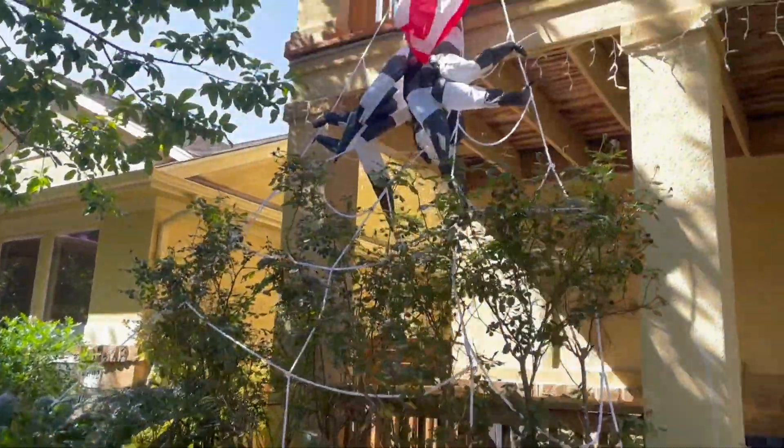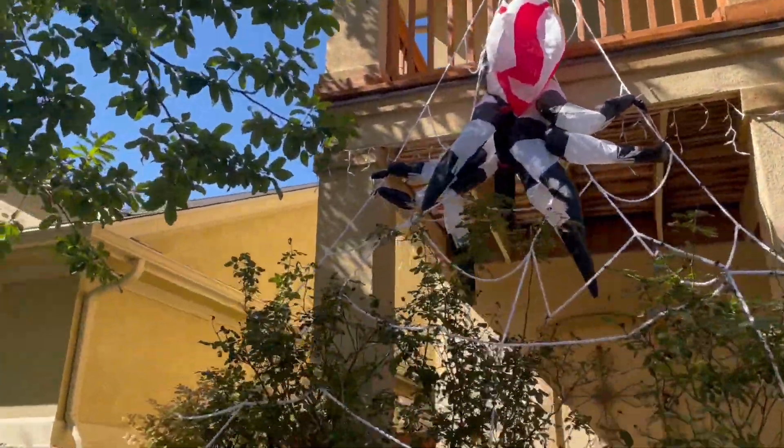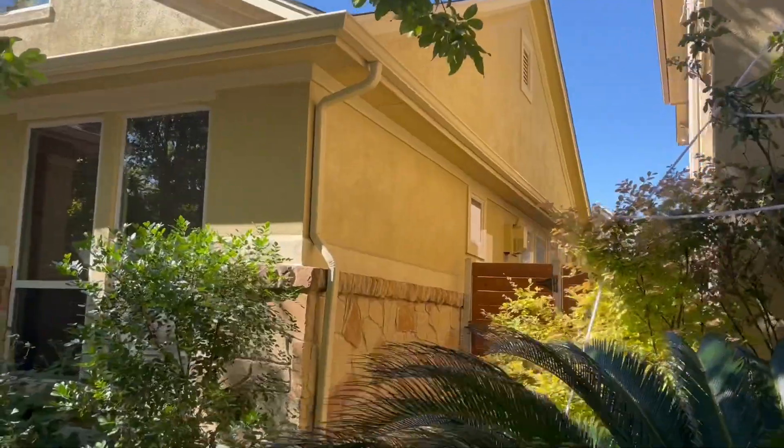One thing's for sure - everybody has a freaking spider. You are not cool in this neighborhood unless you have a spider.